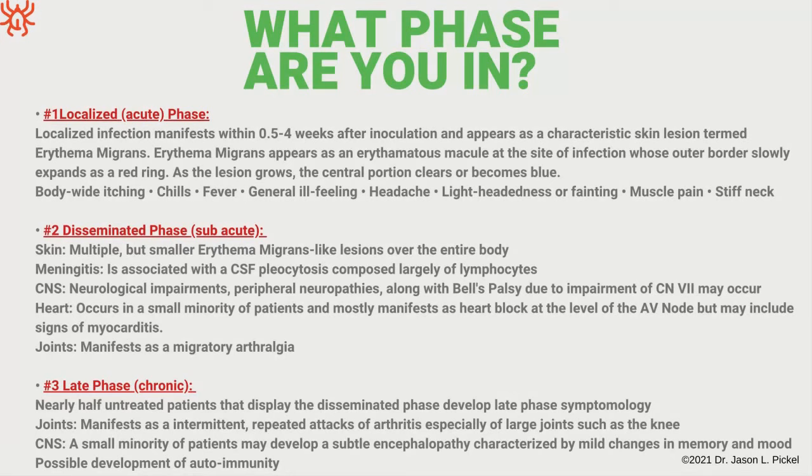With Lyme, it tends to really go into and affect the brain and nervous system in particular. That's one area it and its co-infections like to affect. Joints, muscles, tendons, and ligaments are a big factor, and also the skin — these are the three big areas where a lot of this tends to really occur.